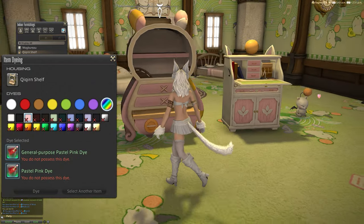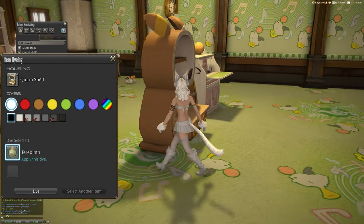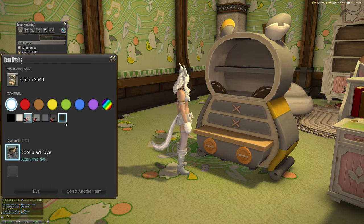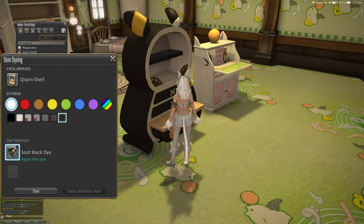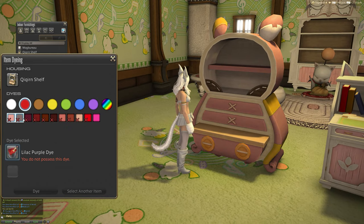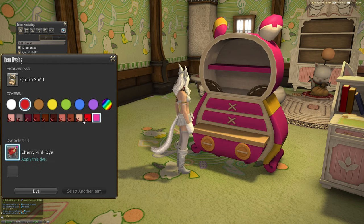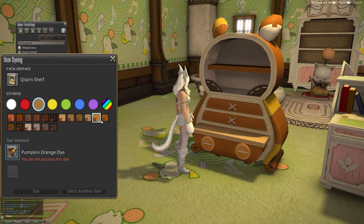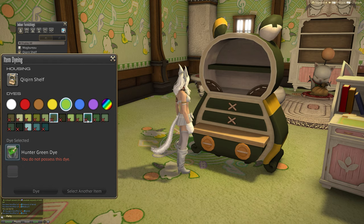Very cool. And then of course we've got the Cocoon Shelf as well, which naturally comes in this sort of biscuit color. Let's try it in black — that looks cool, actually, kind of like a bumblebee with yellow and black. We've got bright reds as well. This dyes quite well — it looks kind of like something you would put in a kid's room. Both of these items are exceptional and I'm happy they're in the game.